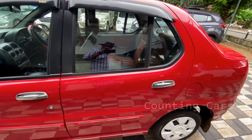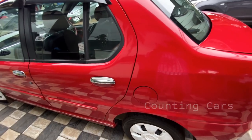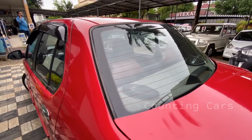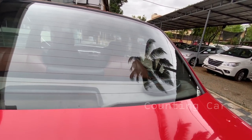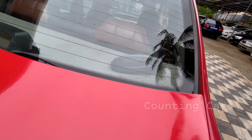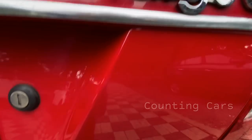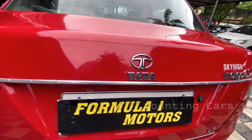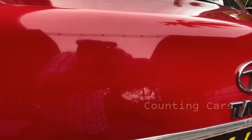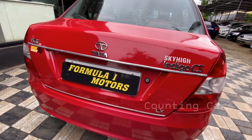We also have a red finish here. We also have a quality tire on the front. We also have a defogger on the rear side. We also have a logo on the back side and a TDI version. We also have a diesel-powered engine.